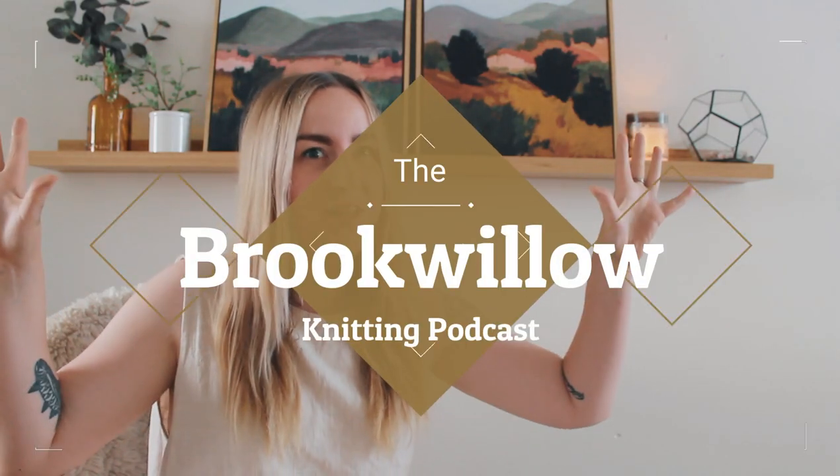Hello and welcome to the Brooke Willow Knitting Podcast, because what the world needs right now is just another knitting podcast. My name is Anna and I'm coming to you from Minneapolis, Minnesota. This is a video about knitting, a side of sewing, and whatever crafty endeavor is piquing my interest.